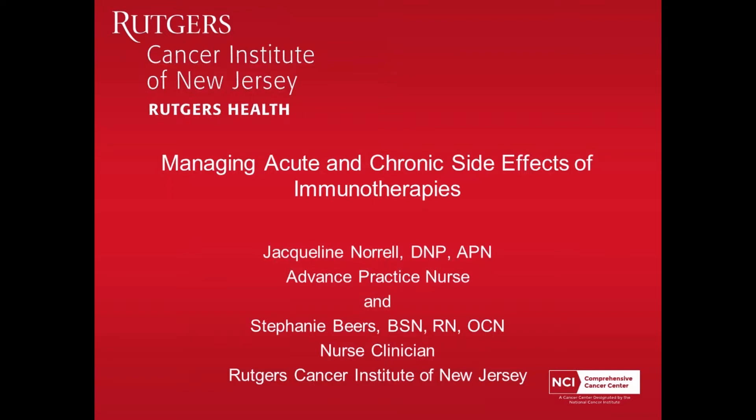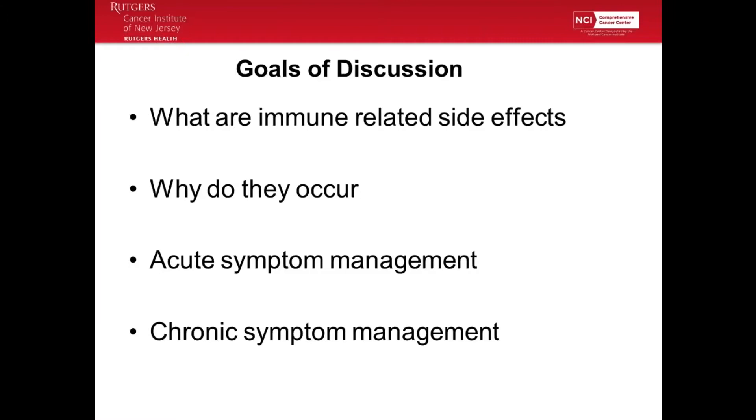These therapies are good, but they are not without their side effects. The best way to treat them is to report them and to get them early. We're going to talk about what immune-related side effects are, why they occur, acute symptom management, and then chronic symptom management.